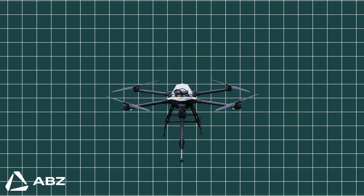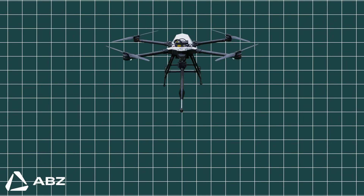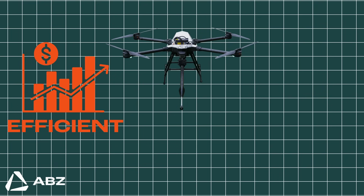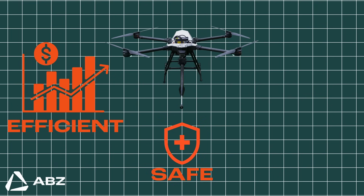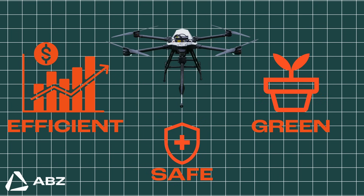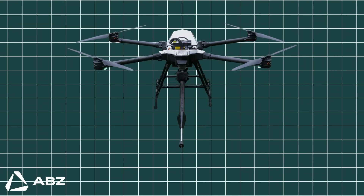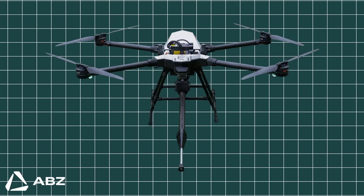The ABZ Innovation C10 is more than just a drone — it's a complete strategic solution. It delivers superior efficiency, a revolutionary improvement in safety, and tangible environmental benefits. It fundamentally reshapes our approach to maintaining the infrastructure that defines our modern world.